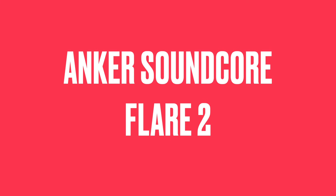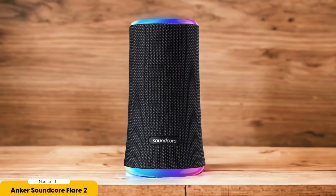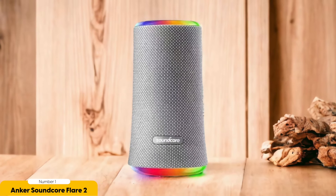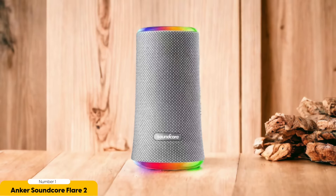Number 1: Anker Soundcore Flare 2 – Best for Cheap. Now let's turn our attention to this budget-friendly Bluetooth speaker that will blow your mind. When it comes to getting the most bang for your buck, the Anker Soundcore Flare 2 definitely delivers. Not only does it offer impressive bass performance, but it also comes with a range of features that make it a standout option in its price range, including Bass Up technology — with just the touch of a button, you can instantly boost the bass for a more immersive listening experience.